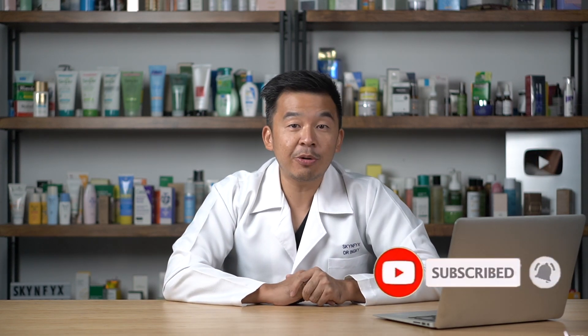Ladies and gentlemen, that's the end of our video. Let me know in the comments whether you agree or disagree with this video. Do not forget to like, subscribe, and turn on the bell button because we release new videos on a weekly basis. That's it from me — I'm Dr. Inky, your digital skin doctor. Always remember to stay safe, stay healthy, and most importantly, stay informed.